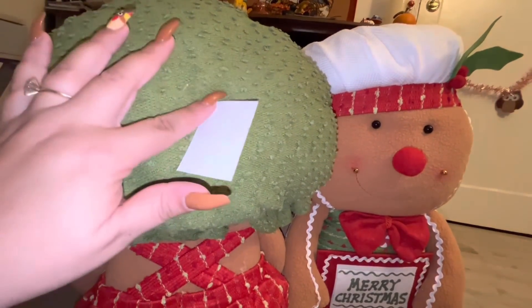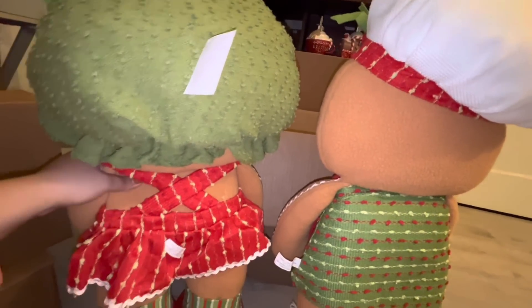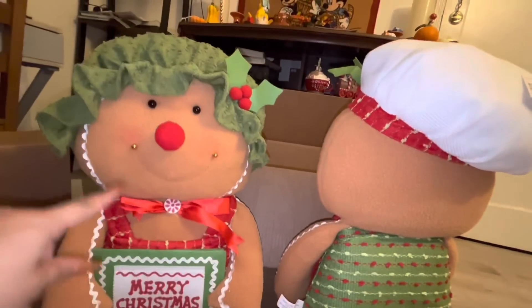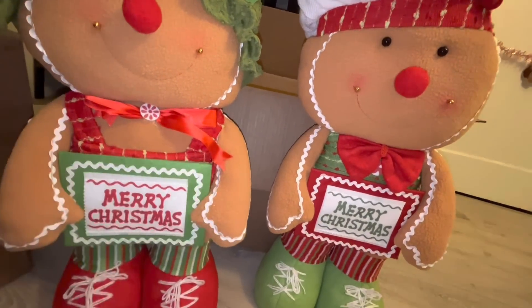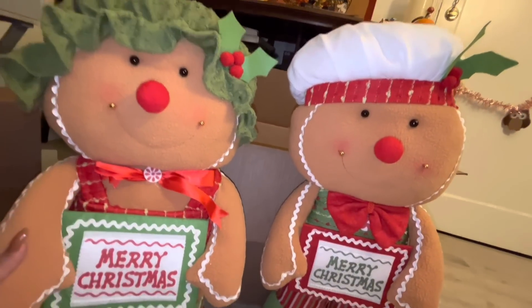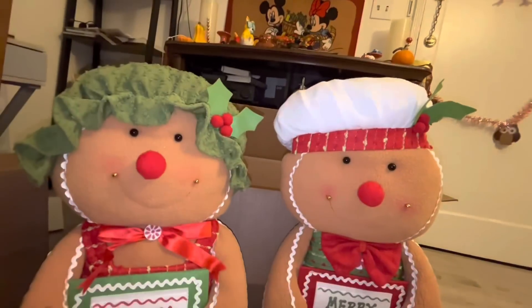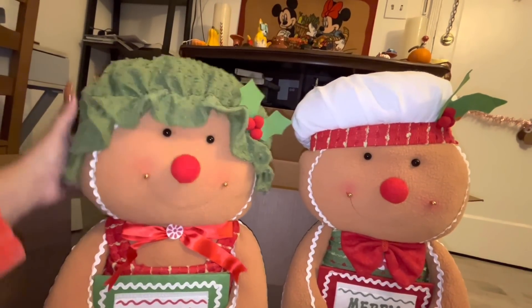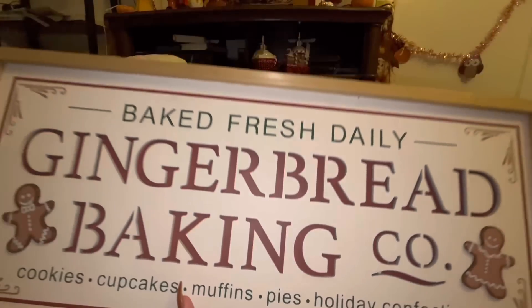Their regular price is $64 each, but I got them 60% off so they came out to about $25 each — a great deal. They are one of the cutest gingerbread pieces I have. These are either going to go by my chimney or in the kitchen. They're holding 'Merry Christmas' signs — super cute. Online I thought they were gonna be way smaller, and they're like double the size. I love them so much!